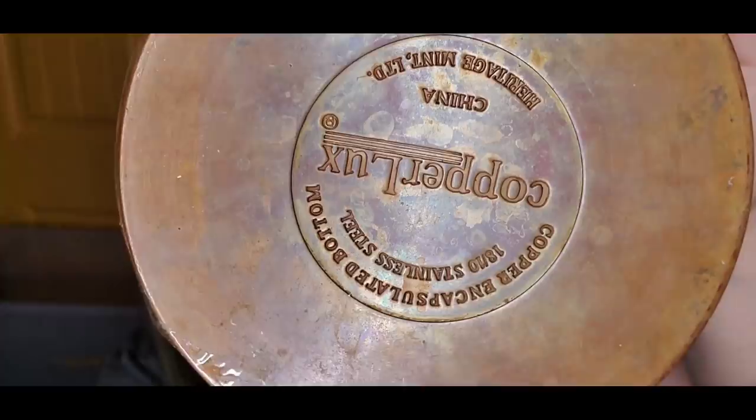Up next is a pot. I paid $2.99 for this. It is Copper Lux, made in China, and it does have the copper bottom. It comes with the lid — maybe $15 or $20. I'm not super familiar with this brand, but almost anything with copper bottoms I tend to pick up.